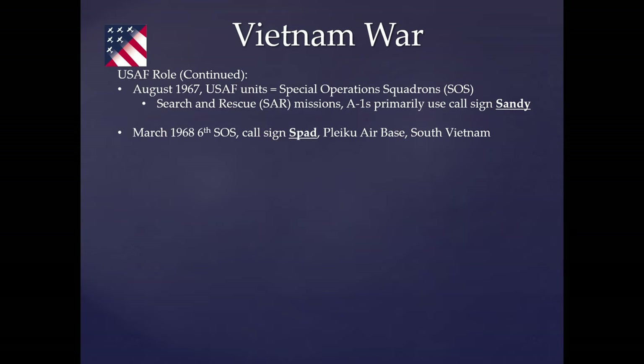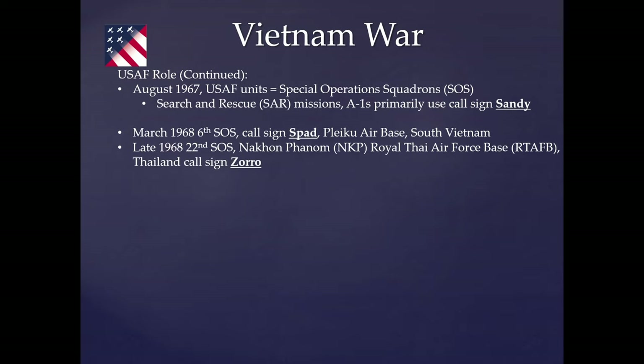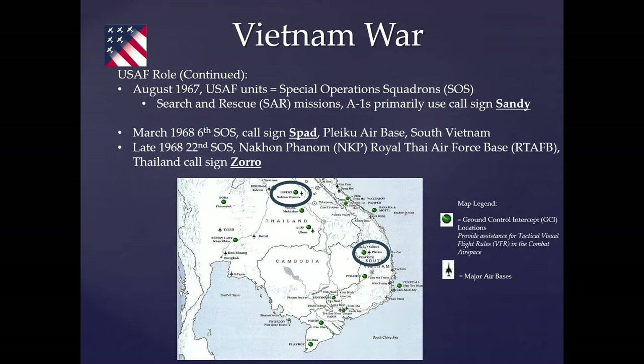In August 1966, Air Force units became special operations squadrons. Search and rescue missions by A-1s primarily used the call sign Sandy. In March 1968, the 6th SOS, call sign SPAD, arrived at Pleiku Air Base in the central highlands of South Vietnam. The 22nd SOS was at Nakhon Phanom Airfield in Thailand — NKP — call sign Zorro. Combined, these four squadrons provided good combat coverage across North Vietnam, Laos, and South Vietnam for SAR and counterinsurgency missions.